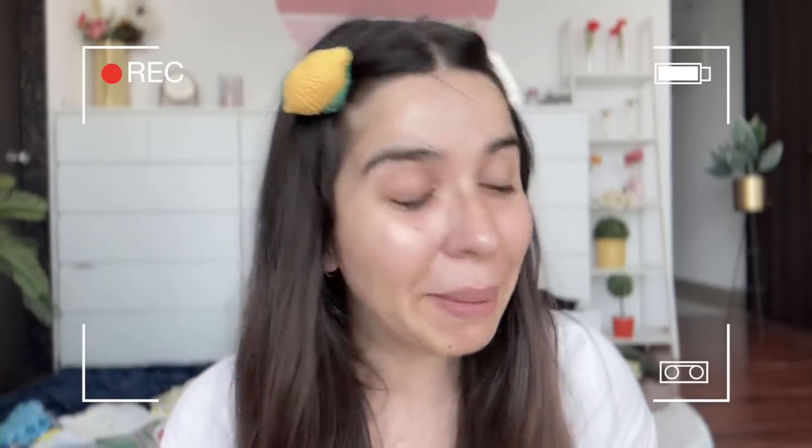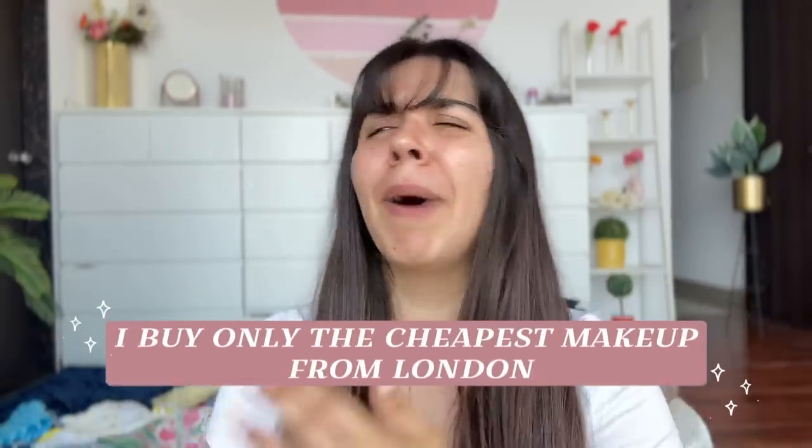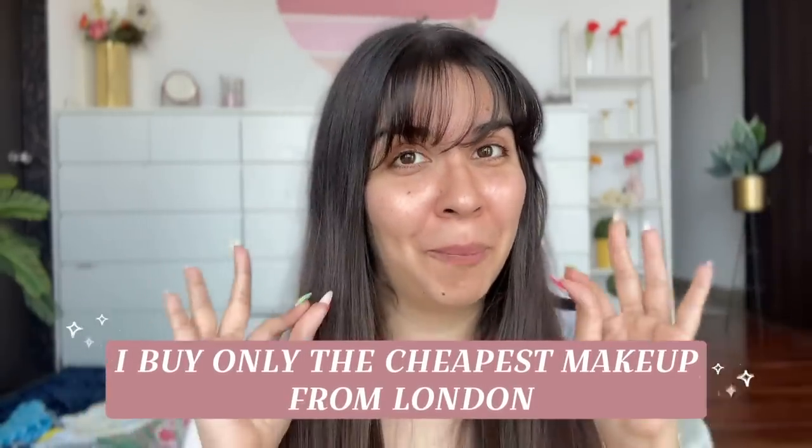720 rupees is a lot and this does nothing at that price point. Welcome to 'I Buy Only the Cheapest Makeup from London' — I normally assume everything is going to be expensive, but I wanted to see how many affordable things I could find.